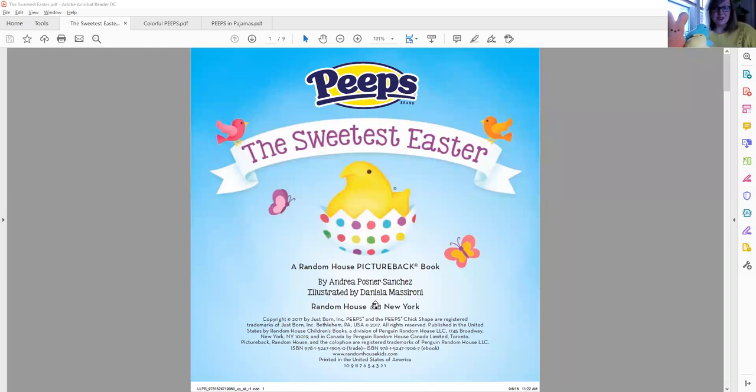The first one we're gonna start with is called The Sweetest Easter. Are you ready to share the story with me? Okay, here we go. The Sweetest Easter, a Random House picture-backed book by Andrea Posner-Sanchez, illustrated by Daniela Masaroni. Let's take a look at what happens.